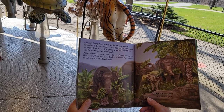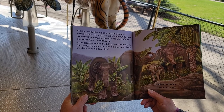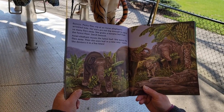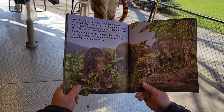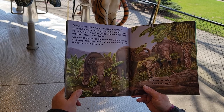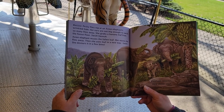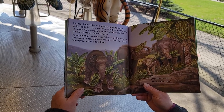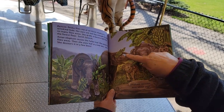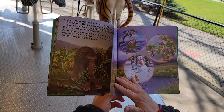Bzzz! Pesky flies nip at an Asian elephant's wrinkled hide. Her ears are not big enough to swish so many flies away. She grabs a banana leaf from the forest floor. Swish! Swoosh! Asian elephant reuses the fallen leaf — she waves the flies away. Then she uses the leaf in a new way: lunch! She devours it in just a few bites. Elephant recycles — how about you?